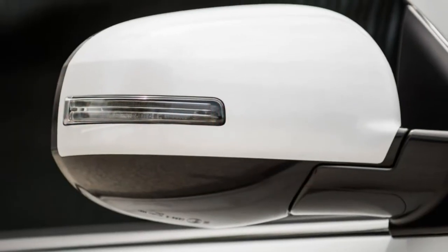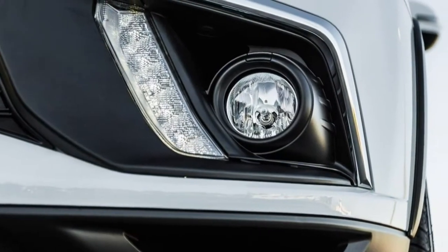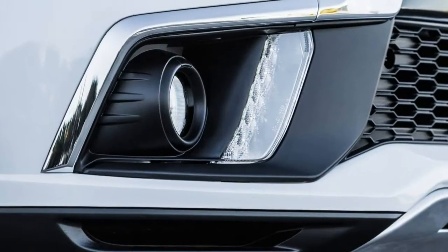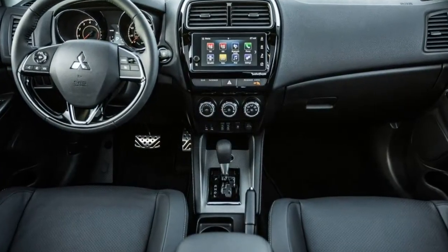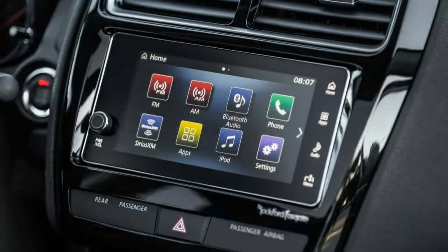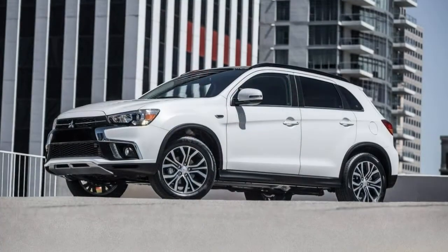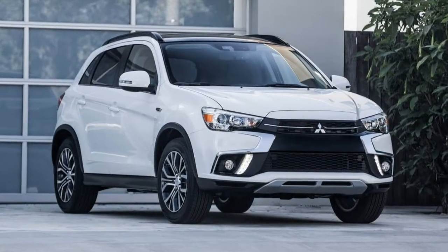The touring package includes a panoramic sunroof, a 9-speaker Rockford Fosgate sound system, forward collision warning with automatic emergency braking, lane departure warning, and automatic high-beam headlights. Note: this review is based on our full test of a 2017 Mitsubishi Outlander Sport SE 2.4-liter inline-four, CVT automatic, AWD. Since that test was conducted, the current Outlander Sport has received only minor revisions, so our findings remain applicable to this year's model.